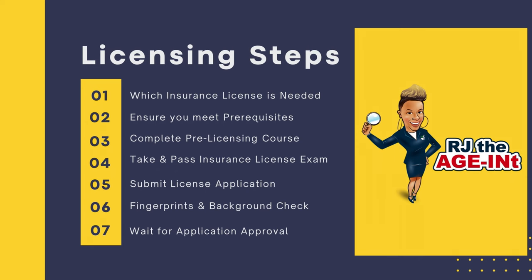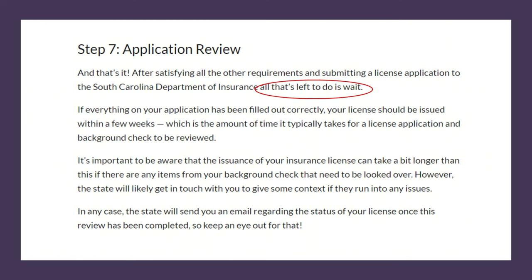Finally, step seven is to wait. You've completed all six steps — taken and passed the exam, submitted your application, fingerprints, and background check. The process can take between seven and ten days for your application to be approved. Once approved, you'll be issued a license number, and that license number sets you up to complete the next steps in the process to get ready to sell Medicare.